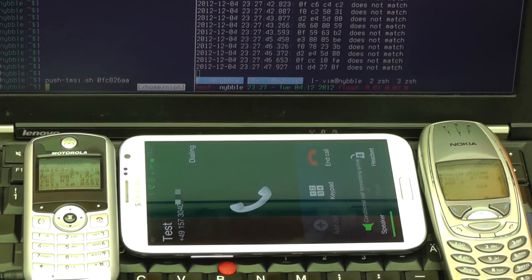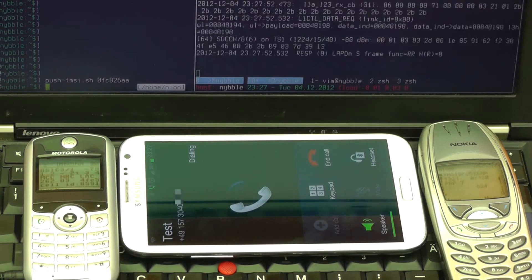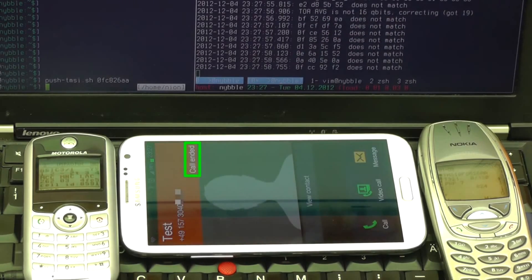Normally, when a call or text is sent over the network, the tower is responsible for finding the intended recipient and then sending it within a matter of moments. But the modified firmware is capable of responding faster than the tower can, so it basically interrupts all those communications.